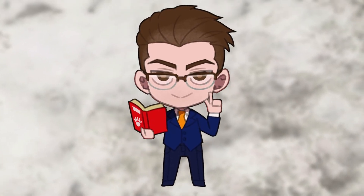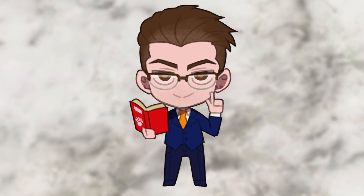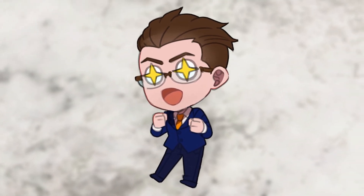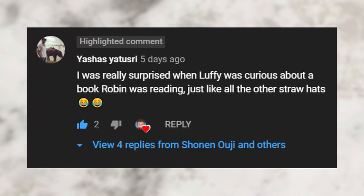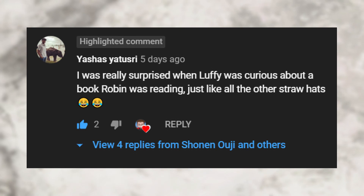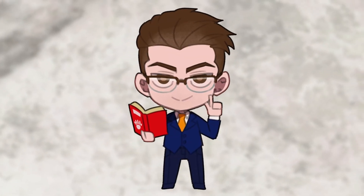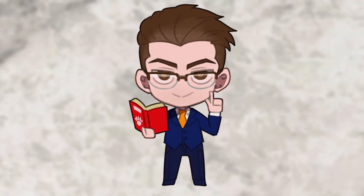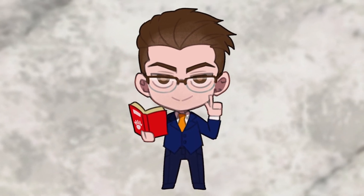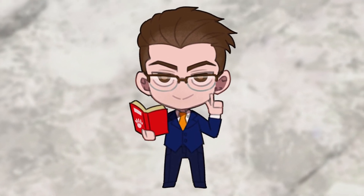Before I get started, make sure to comment with your favorite inventions in Dr. Stone. I'll pick my favorite and share it as comment of the week in the next video. This week's comment comes from Yashas, who reminded us that Luffy almost read a book. If you'd like regular One Piece and Dr. Stone videos like this one, make sure to subscribe and hit the notification bell so you can follow along with each week's video.